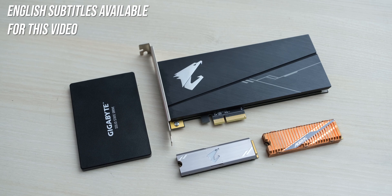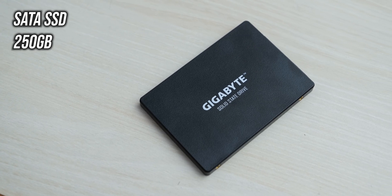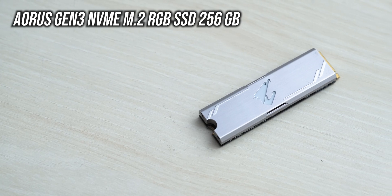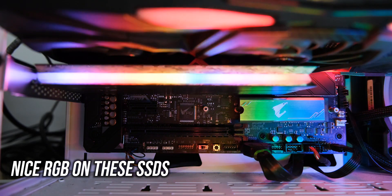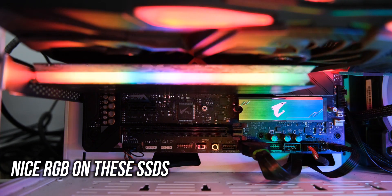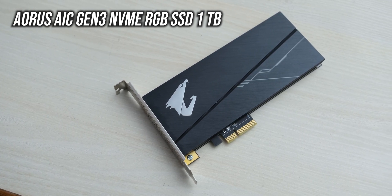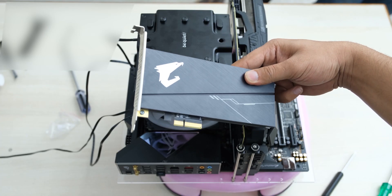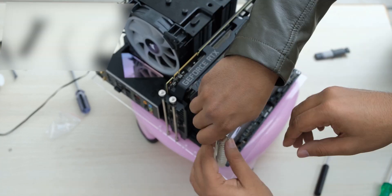The SSDs we'll be testing today are all from Gigabyte. We have a conventional SATA drive that we have had for many years, then an M.2 NVMe drive which uses the PCIe 3.0 interface — the most popular performance option these days. Then we have an add-in card SSD which again uses PCIe 3.0, but instead of being in an M.2 form factor, it goes into one of the PCIe slots on the motherboard.